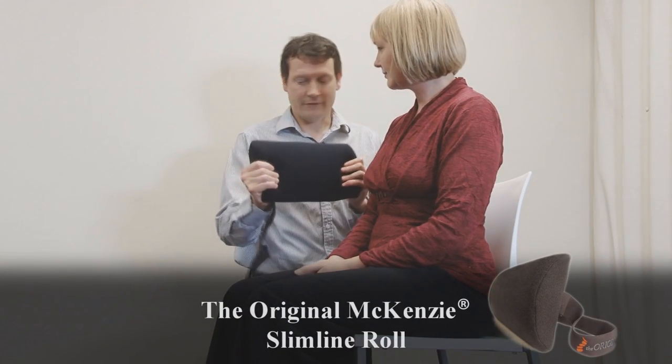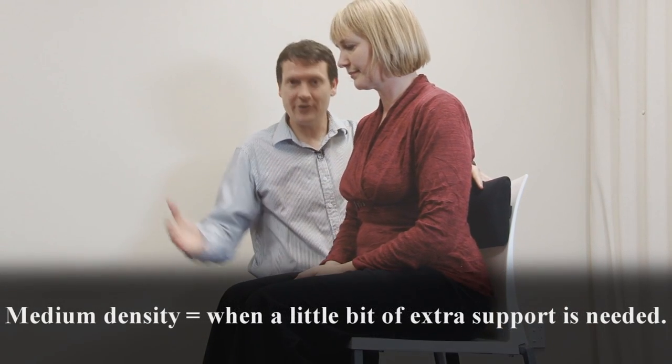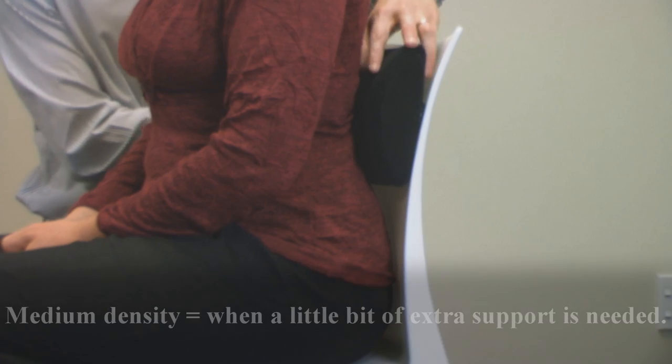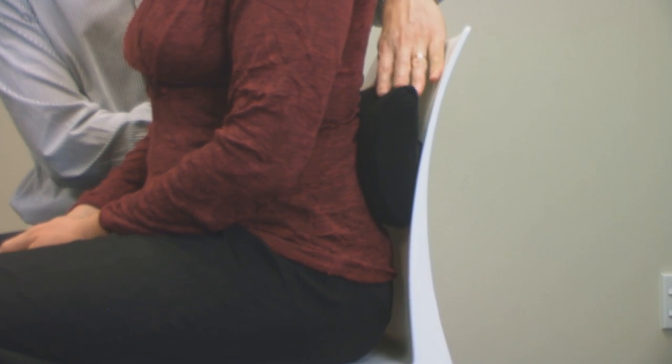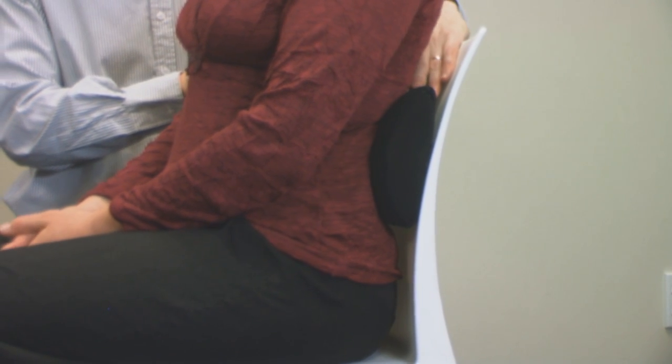The slimline is a slightly less dense foam and may be more appropriate for those in a harder or more modern chair, providing that support. The same education is applied: bring the bottom right back to the back of the chair, then position the slimline original McKenzie roll in the lower back and sit back over that, giving them support. It is personal preference, and I would suggest you try the customer with the various types of roll and see which one they prefer.